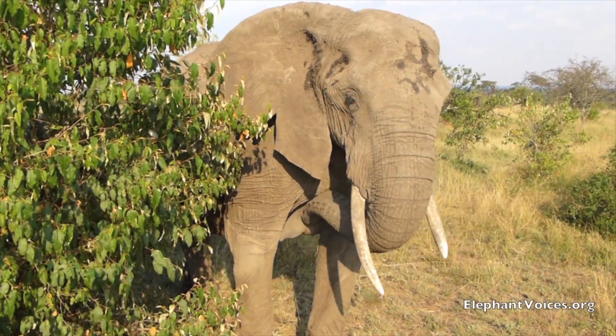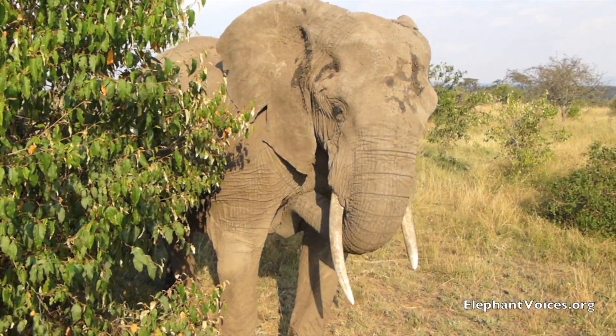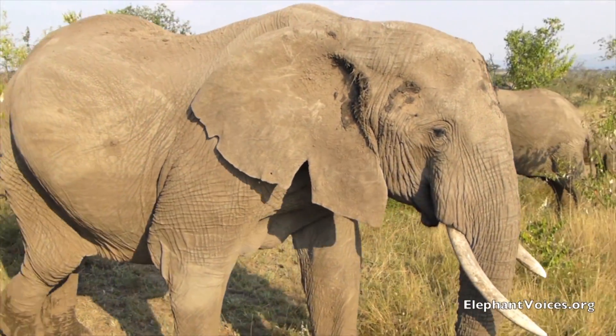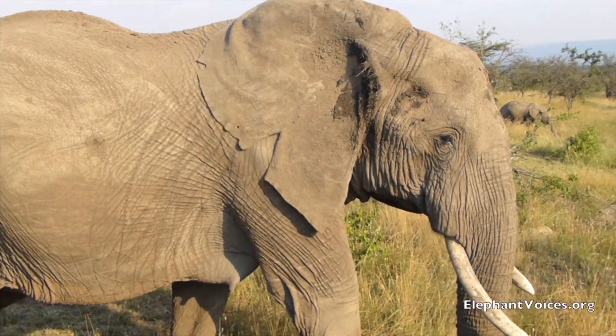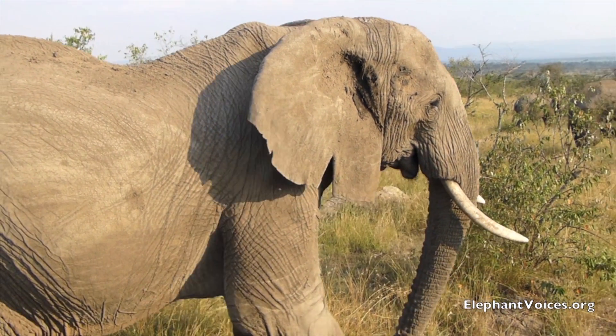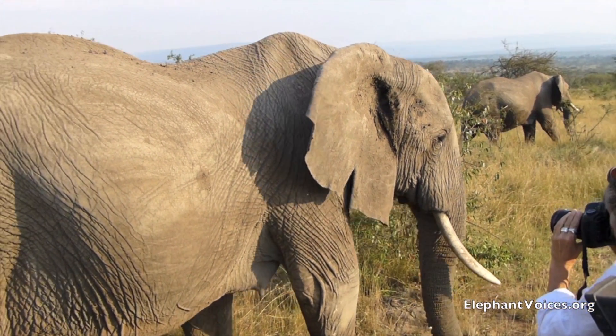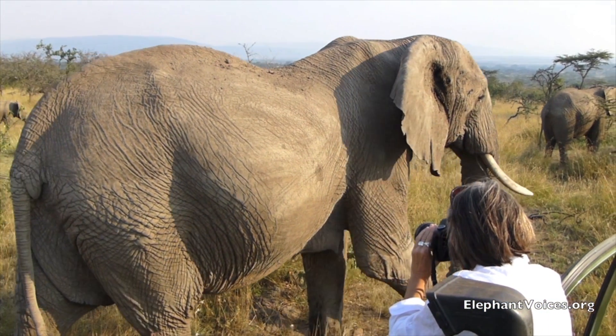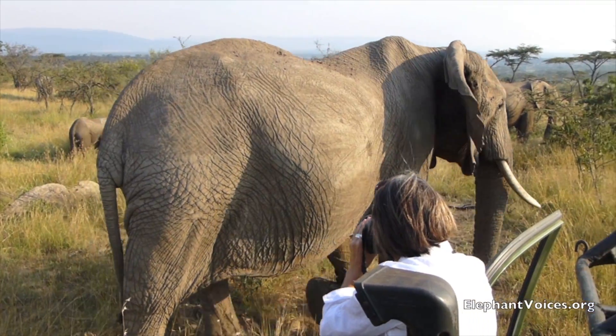You can see she's a female because she's got two breasts between her four legs. As her right ear comes into view, you can see an outstanding V-notch, another hole, and a U-notch. And with that very arched back, you can tell she's an elderly female.